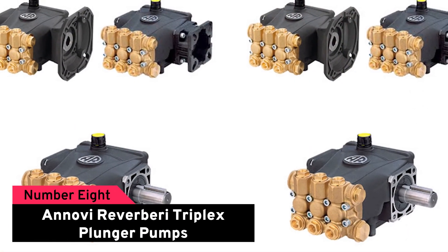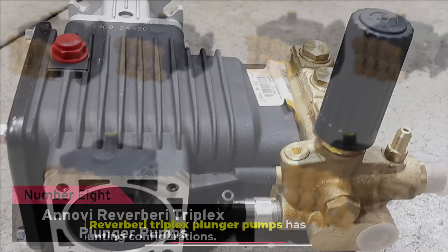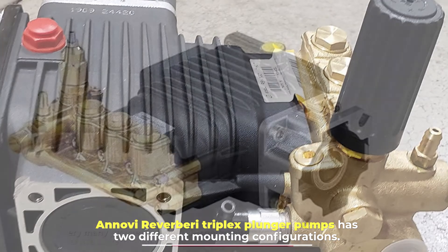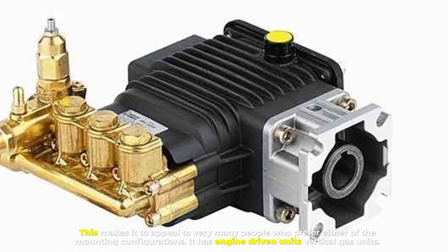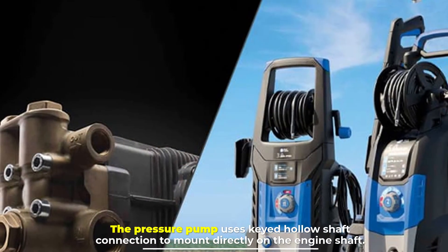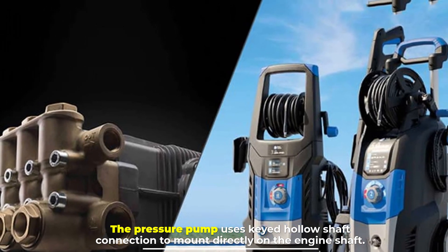Number eight: Annovi Reverberi Triplex Plunger Pumps. The Annovi Reverberi triplex plunger pumps have two different mounting configurations, which makes them appeal to many people who prefer either configuration. It has engine-driven units and vertical gas units, and the pressure pump uses a keyed hollow shaft connection to mount directly on the engine shaft.